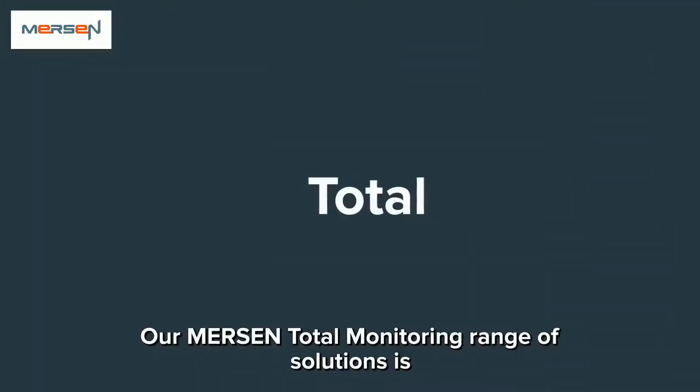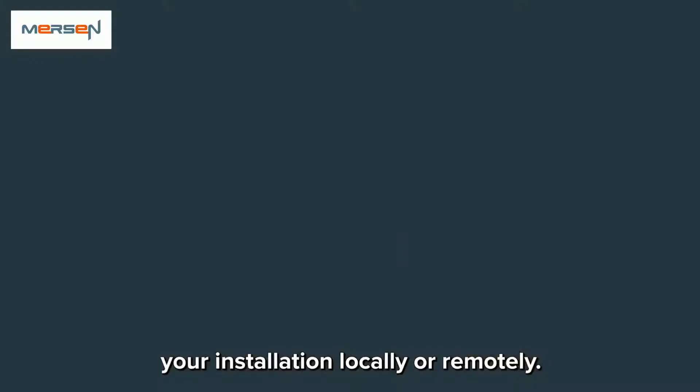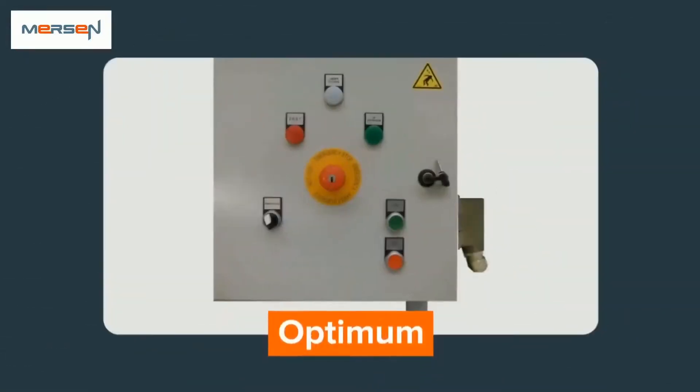Our Mersin total monitoring solutions are specifically designed to monitor your installation locally or remotely. Three standard configurations are available: Basic, Optimum, and Smart.